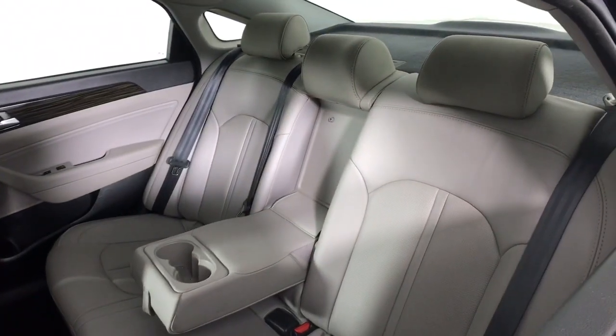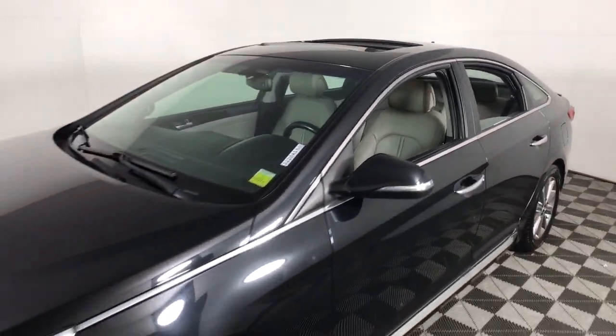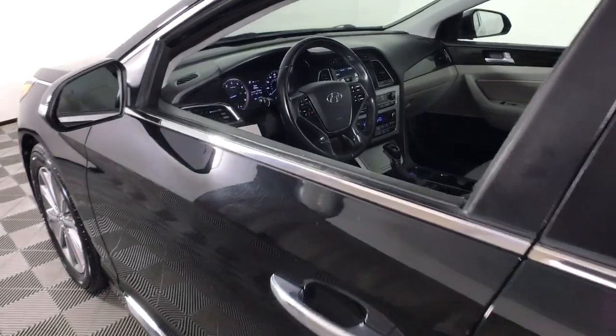Sunroof, moonroof, hands-free liftgate, keyless entry, backup camera, woodgrain interior trim, keyless start, power passenger seat, satellite radio, heated mirrors, heated rear seat.